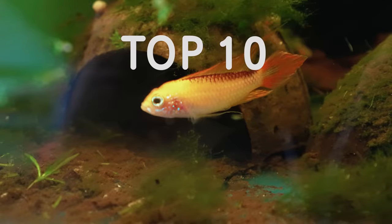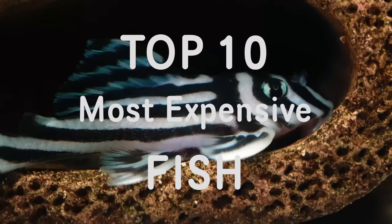Hey, how's it going everyone? Welcome back to Keeping Fish Simple. In today's video, we are going to be talking about the top 10 most expensive fish in the fish room.